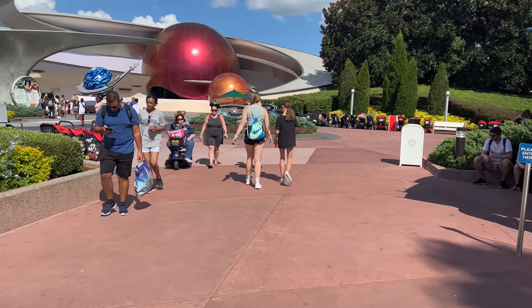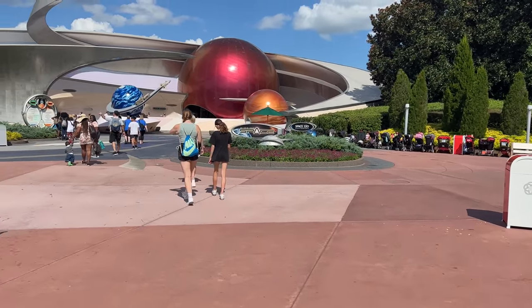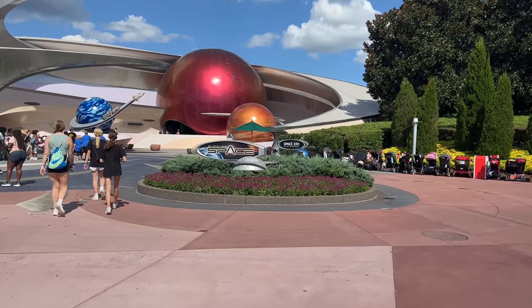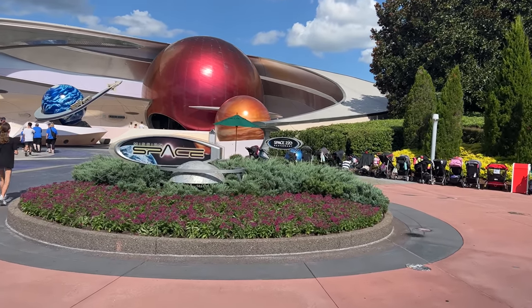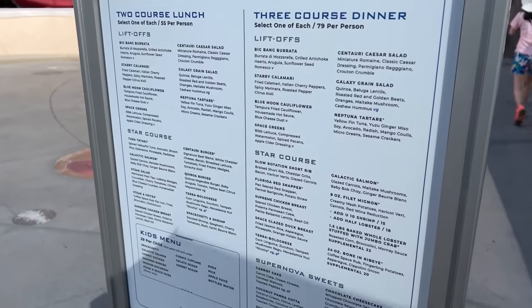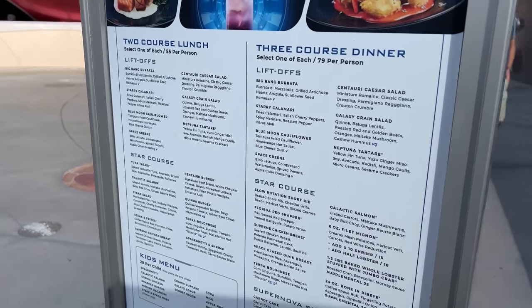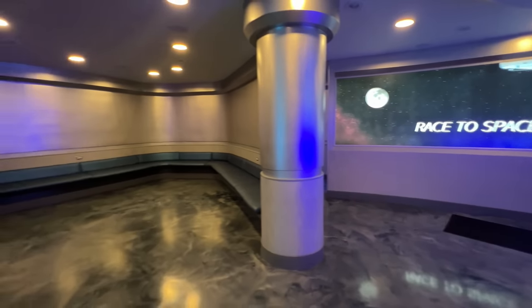Space 220's popularity is still very high here at Disney World. Reservations are gone for a while, but if you book far enough in advance it's usually not too tough. You have a choice between the lounge or the sit-down, both are great. The menu offers a three-course dinner, two-course lunch, the Liftoff, Star Course, and the Supernova Suite.